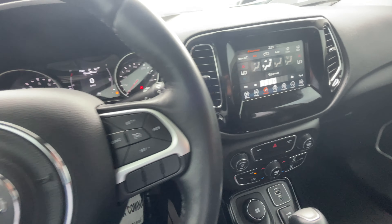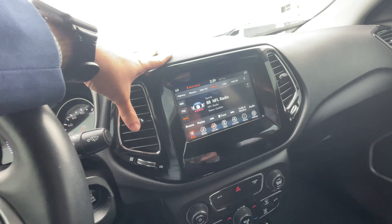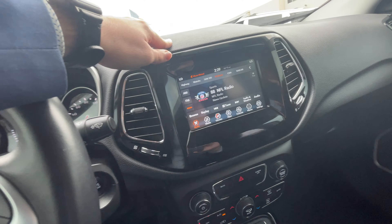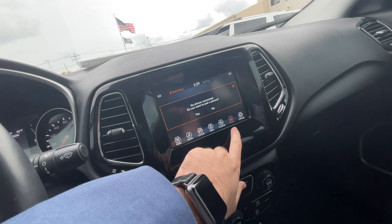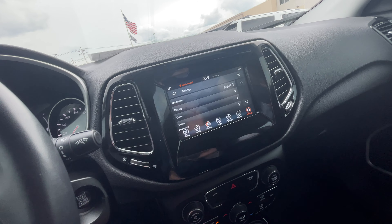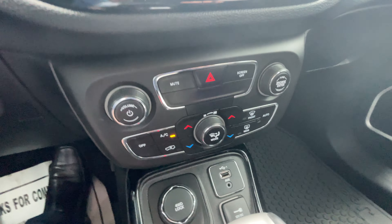Lock and unlock. Here's your head unit — you've got SiriusXM and your UConnect apps. You also have Bluetooth streaming. Down here are your climate controls — you get dual zone for the front two passengers.